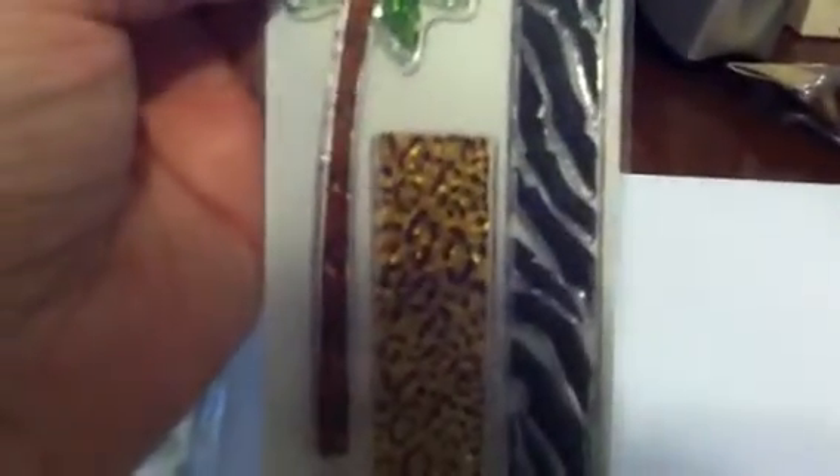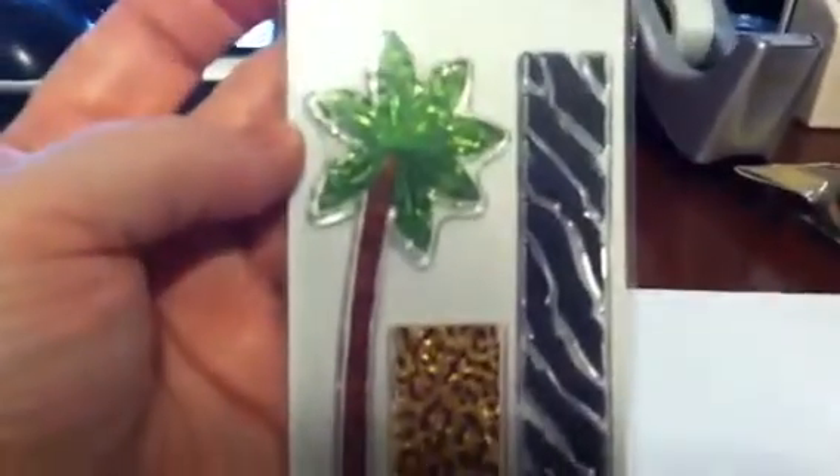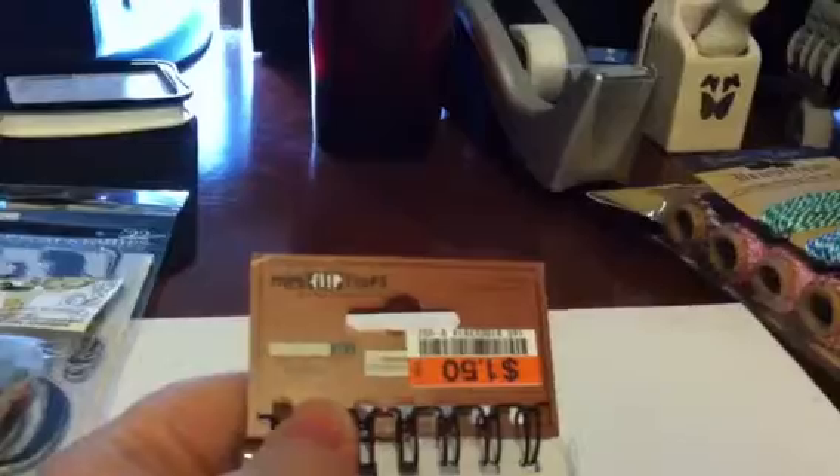I also got some border strips — a zebra border, a cheetah border, and a palm tree border. I can definitely use the palm tree one since I live in Florida. Those were really cute and were $1.50.